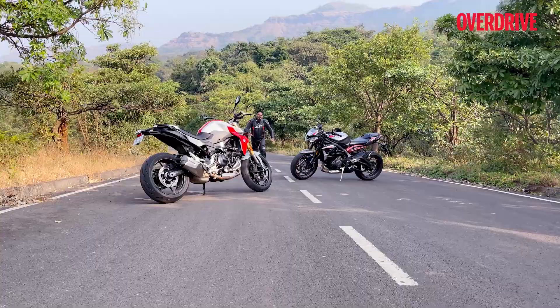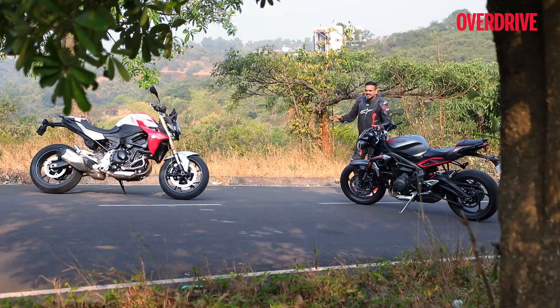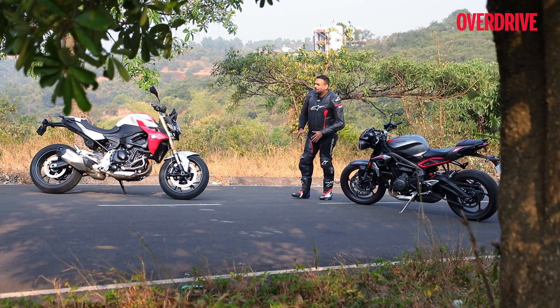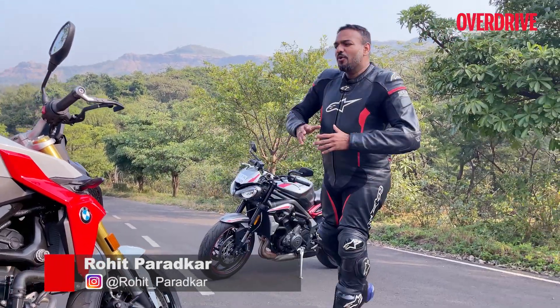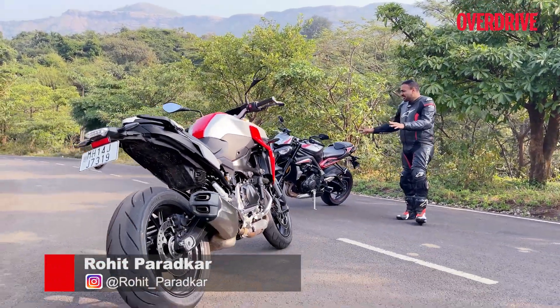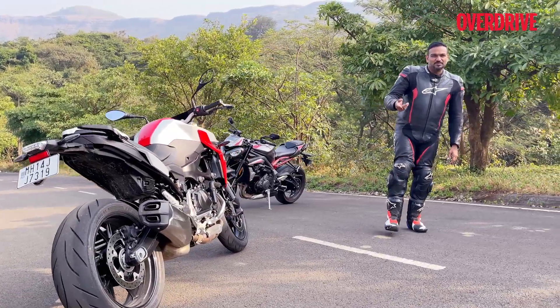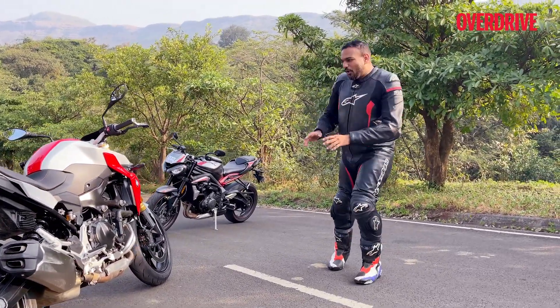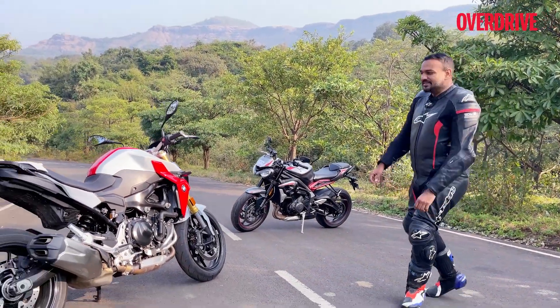These bikes are your proper entry ticket into the big bike world. Compared to the 650s, these have enough engine, enough power, enough feel in them to either intimidate you or to make you go bonkers when you experience that power band. Once you've experienced motorcycles like these, it doesn't matter where you're going from here — other street fighters, super sports, adventure motorcycles — they'll always remind you of that first experience.